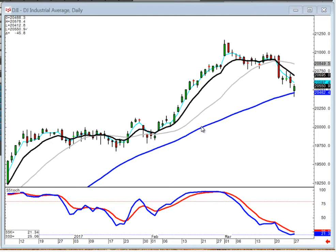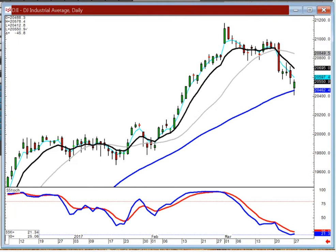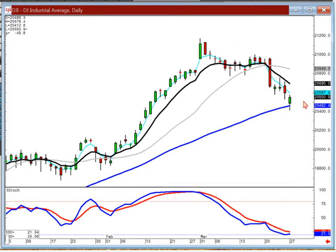Good evening everybody. This gives us a chance to definitely see the benefits of a candlestick formation, where even though the Dow was down 45 points today, look where it ended up. It ended up near the high end of the trading, above the open, bouncing up off the 50, with Stochastics just getting toward the oversold area. So that was the weak sister out of all the indexes today.